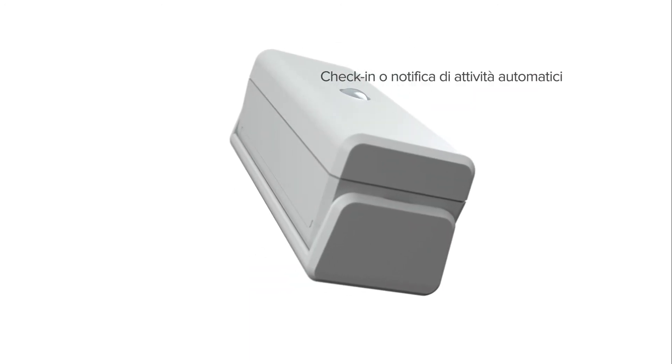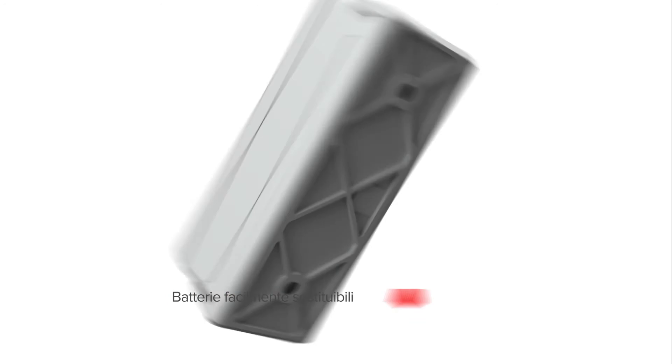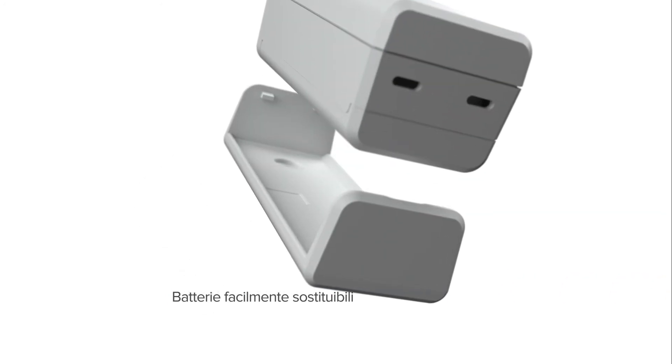Automatic check-in or activity notification. Battery-powered for easy deployment.